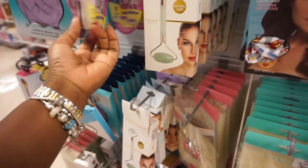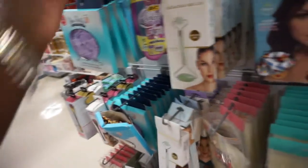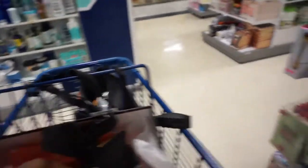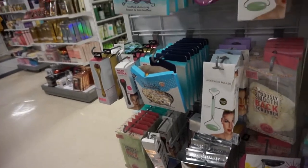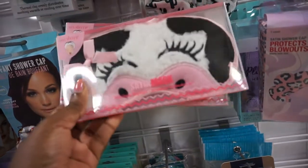I wonder if they have any wax strips. I think I might cut this. I did pick up the black shoes — these are pretty comfortable, they fit in size nine. I'm looking to see if they have any wax strips. There's a satin mask: 'always stylish, forever fabulous.'